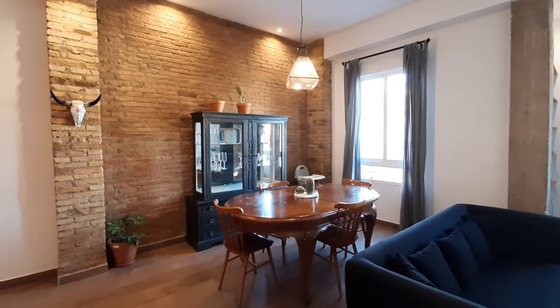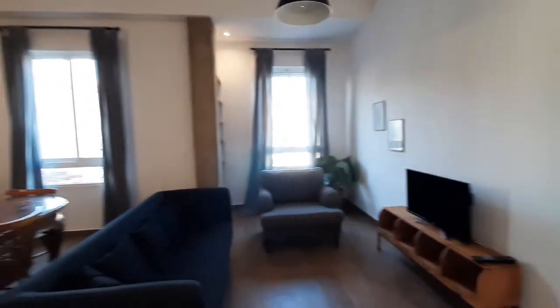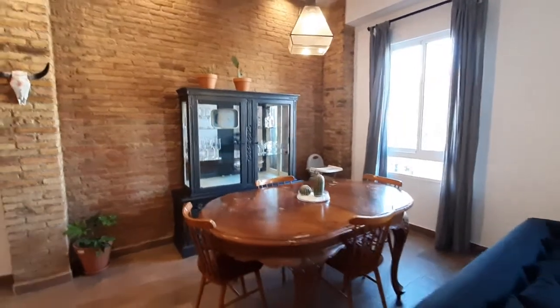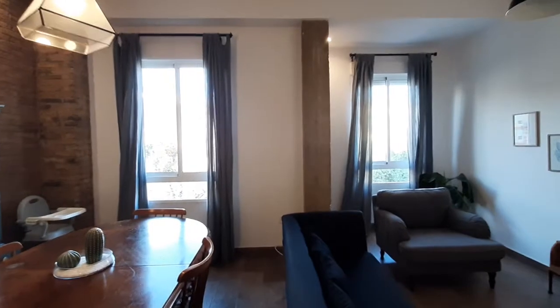We are at the entrance and this is the living room. As you can see you have a TV, sofa, a couch, you have a dining table with four chairs, and two street view windows.